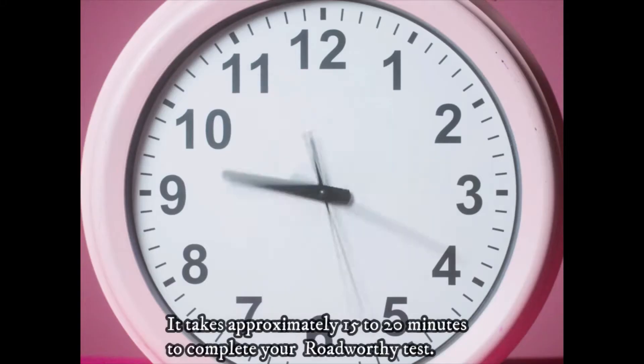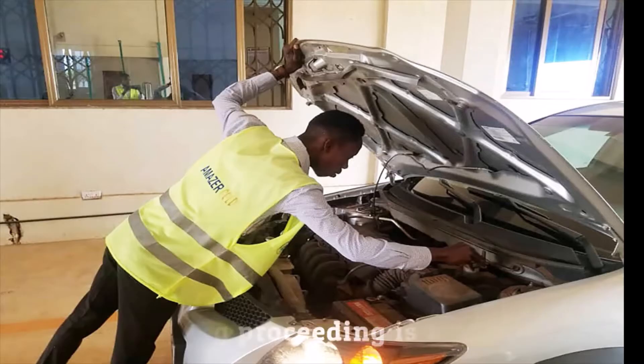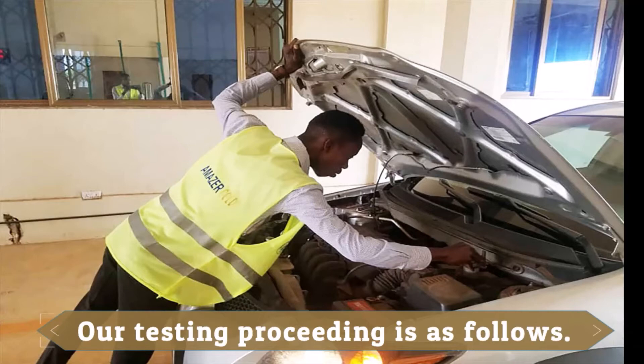It takes approximately 15 to 20 minutes to complete your road-worthy test. Our testing procedure is as follows.